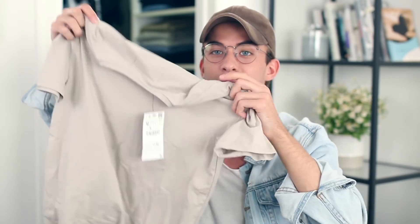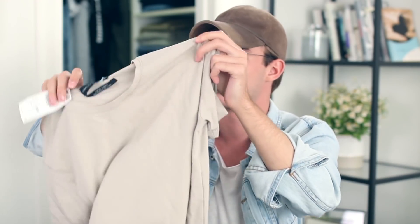From Zara — they have really, really good basics. If you ever see me in like a tight little t-shirt or something like that, it's probably from Zara because they knock it out of the park with their t-shirts. This one was kind of expensive — it was $17 for a t-shirt, which is kind of annoying.